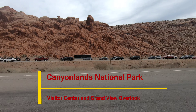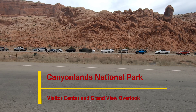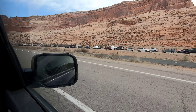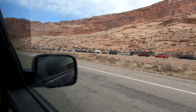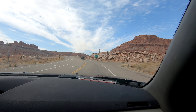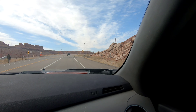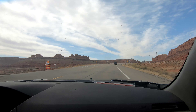We're driving to Canyonlands this morning. It's a Saturday morning and here's the line to get into Arches. It's 11 o'clock, so note to self: get there early or don't go on a Saturday. There are actually several different entrance points for Canyonlands — three different visitor centers, split into regions of the park. We are going to Island in the Sky.